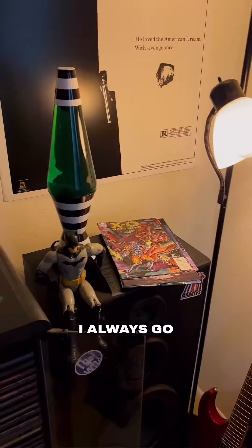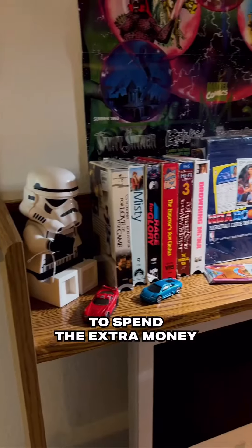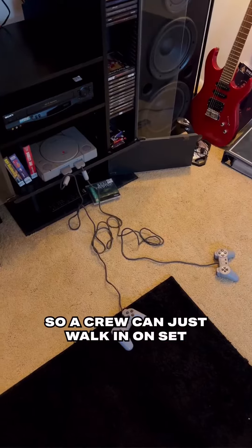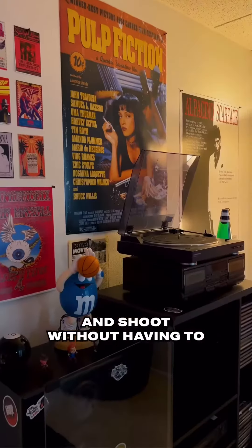For me, the details matter. I always go above and beyond to spend the extra money on making sure all the details are there so a crew can just walk in on set and shoot without having to set dress it themselves.